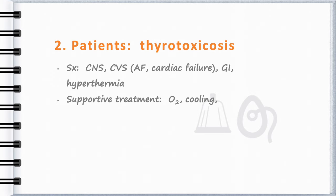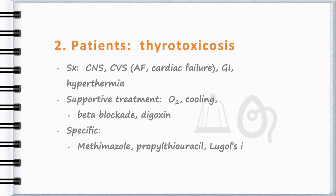Digoxin can be used for atrial fibrillation and beta blockers will help with rate control. Specific treatment is aimed at inhibiting new thyroid hormone synthesis with methimazole or propylthiouracil — the problem being that these are available only orally. Inhibiting thyroid hormone release with Lugol's iodine or potassium iodide is also used. Peripheral conversion of T3 to T4 can be prevented with hydrocortisone or dexamethasone.